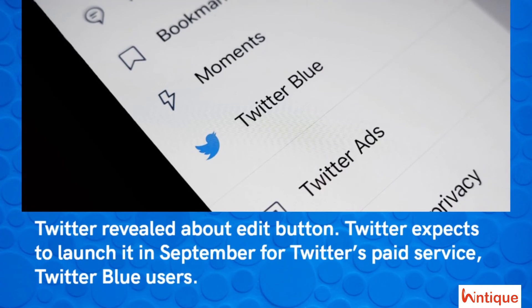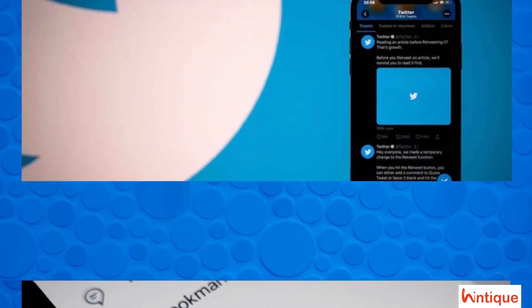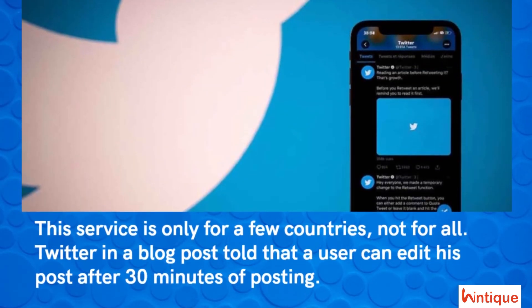Twitter expects to launch the edit button in September for its paid service, Twitter Blue users. This service is only available for a few countries, not for all. Twitter in a blog post told that a user can edit their post within 30 minutes of posting.